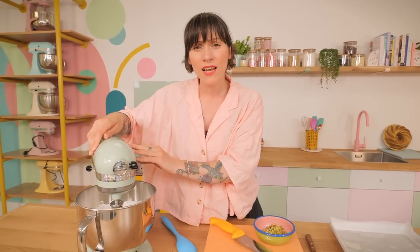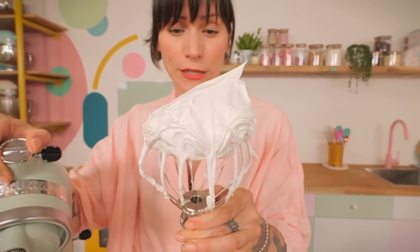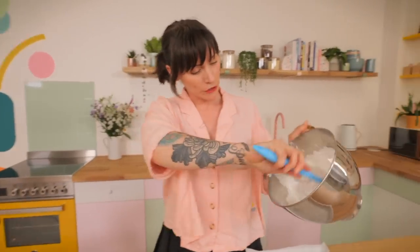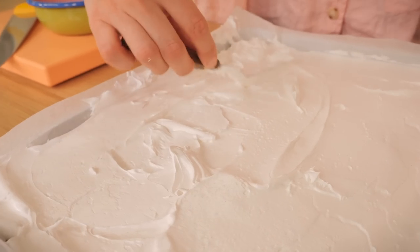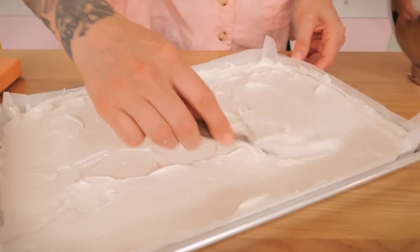I think that's ready — oh yeah, look at that! It is glossy, it is stiff, that is a stiff peak if ever I saw one, it's grain-free. Now you've got to get it off the whisk, then dump it in the middle of your baking tray and spread it out with a palette knife. It can be sometimes quite difficult to get an even layer because it's so fluffy, but once you've evened it out as much as possible, sprinkle those delicious pistachios liberally over the top.